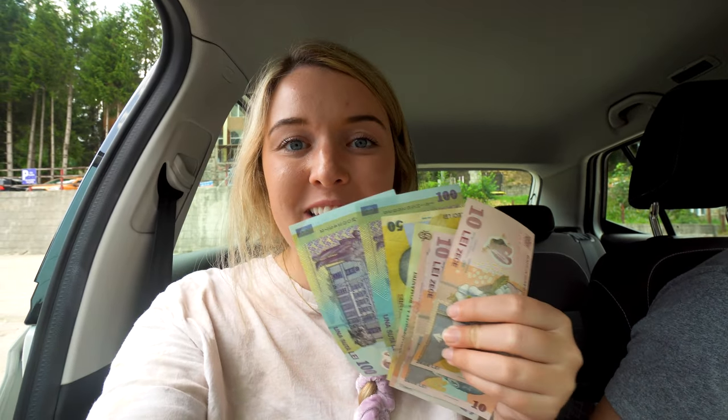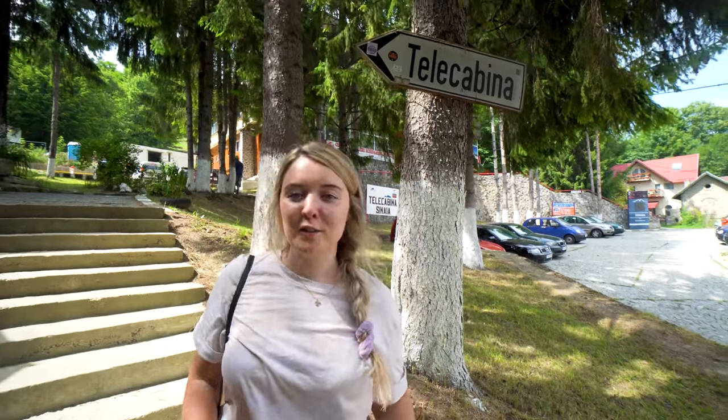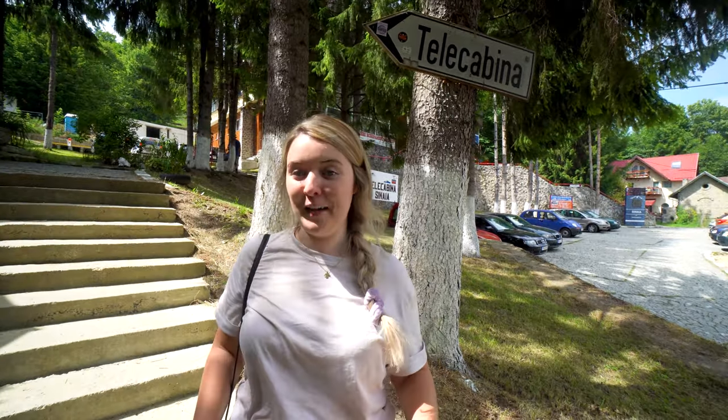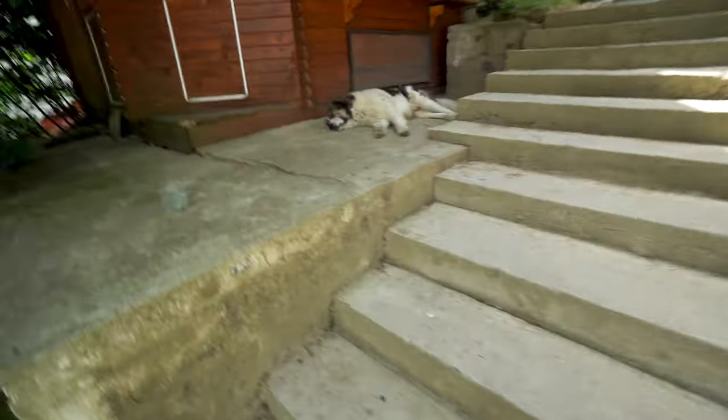We have arrived in Sinaya, which is our first stop in Transylvania, and we actually stopped at the bank and pulled out some money. Look how pretty this is — this is about $100 USD, 400 lei. It's the plasticky, more durable money. Our first stop is the cable car. I think it just goes up to the top of this mountain here, so that's where we're headed.